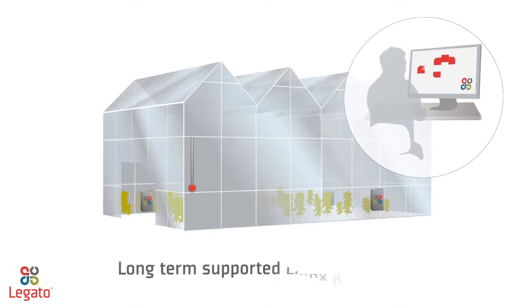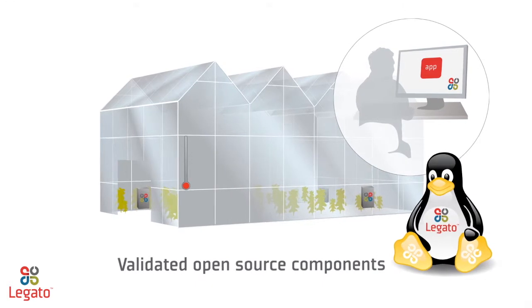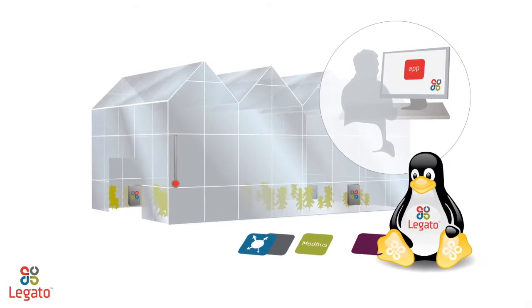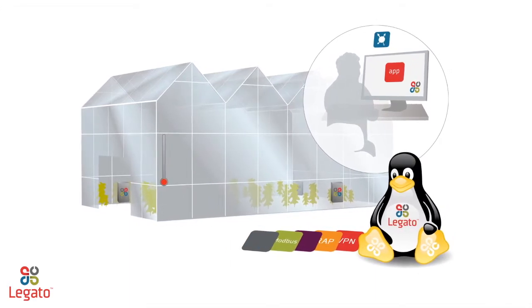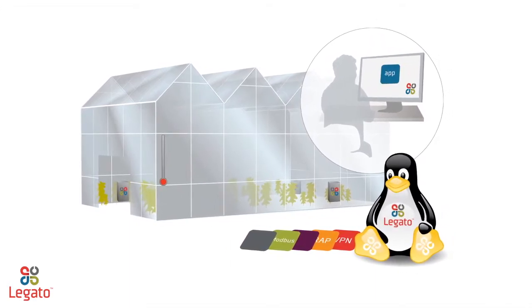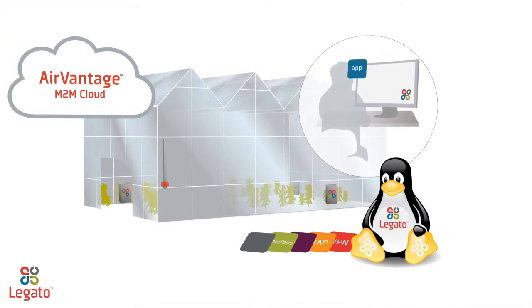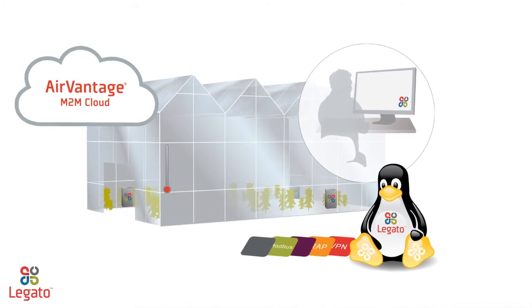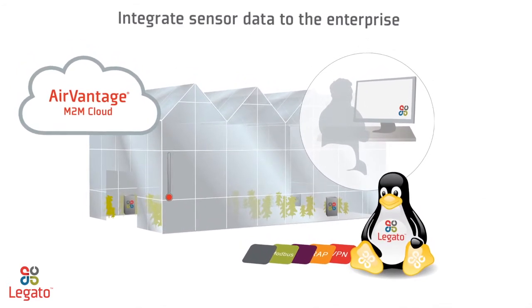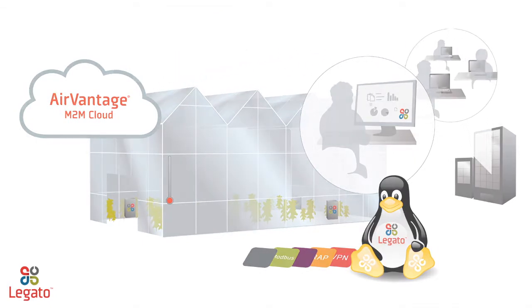And because Legato is built on the long-term supported Linux kernel with validated open-source components, your software investments have a long future and can benefit from the large set of industrial protocols already available from the Linux community. Finally, seamless connectivity to the AirVantage M2M cloud enables you to securely deploy and update embedded applications over the air and integrate valuable sensor data with any number of enterprise systems or applications.